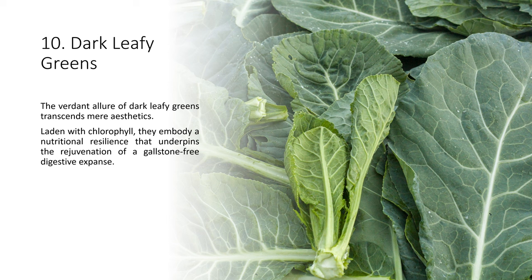The verdant allure of dark leafy greens transcends mere aesthetics. Laden with chlorophyll, they embody a nutritional resilience that underpins the rejuvenation of a gallstone-free digestive expanse.